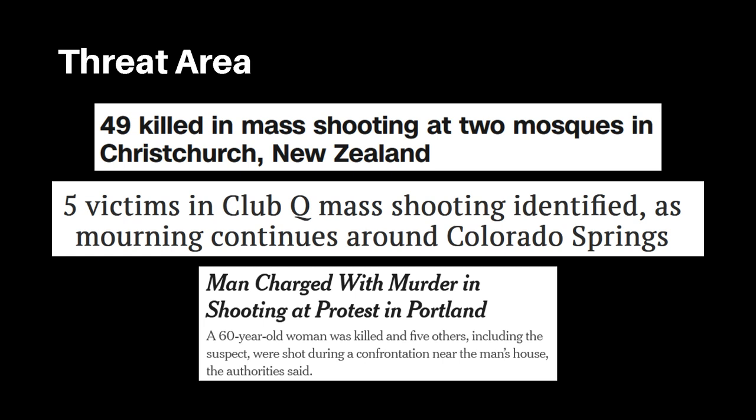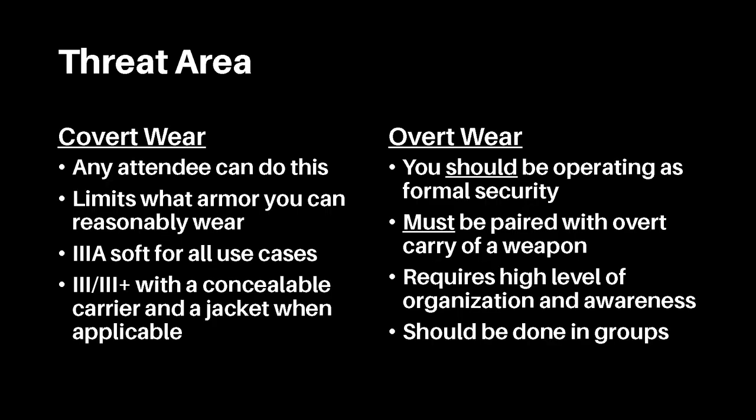Threat area. This is when the user is going to an event or location where an overt gunfight is not expected, but there is a noted risk of either an overt attack — openly carried rifles, etc. — or a covert attack with concealed handguns. This could be a protest, a political rally, a drag show, or religious services. Concealment is a priority here, unless the user plans to specifically serve as formal security.